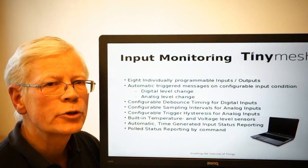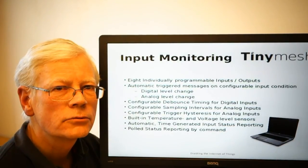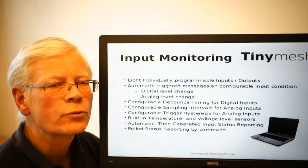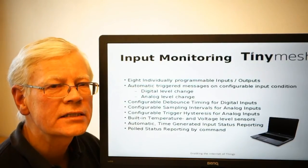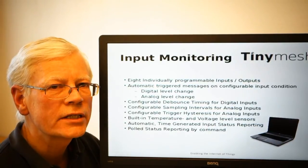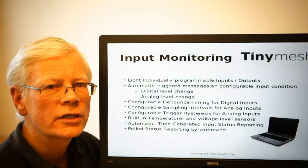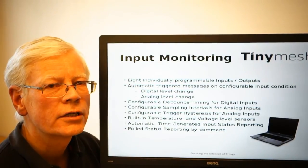Two of the digital inputs may be set as analog inputs. When working as analog inputs, the analog conversion is 12 bits, and the internal reference voltage for the analog conversion is 1.25 volts. So an analog input voltage must first be voltage divided down to a range between 0 and 1.25 volts before being applied to the analog input connection.